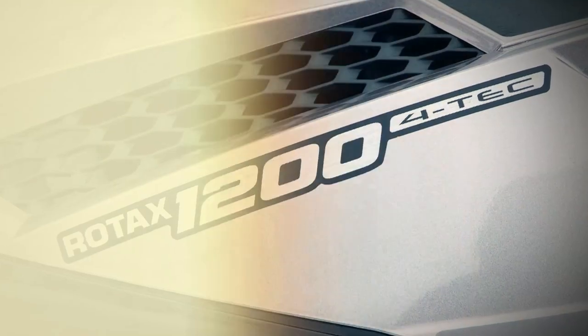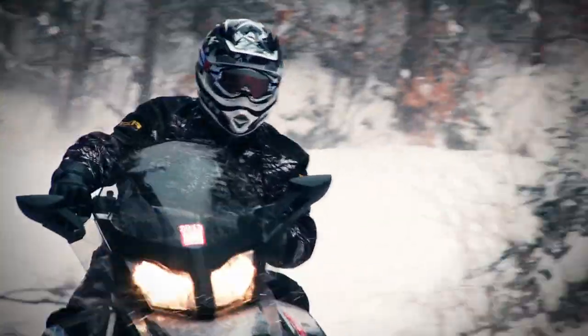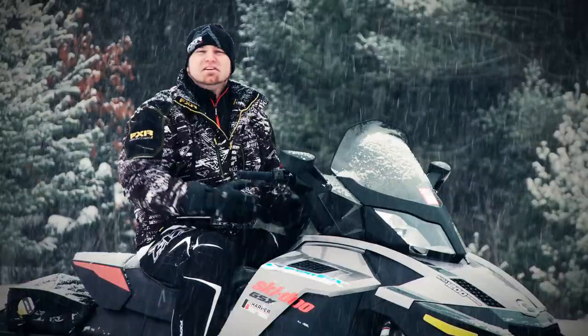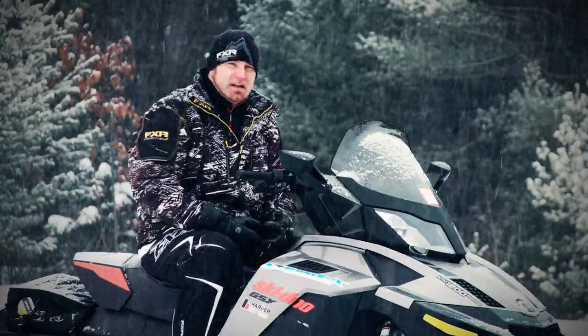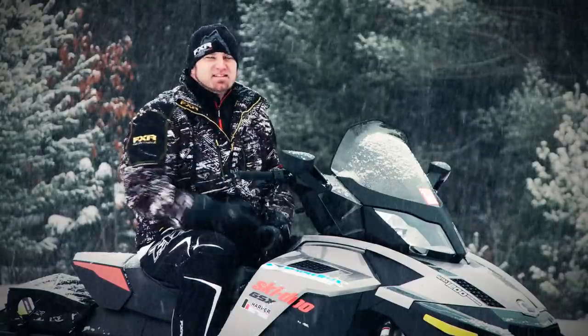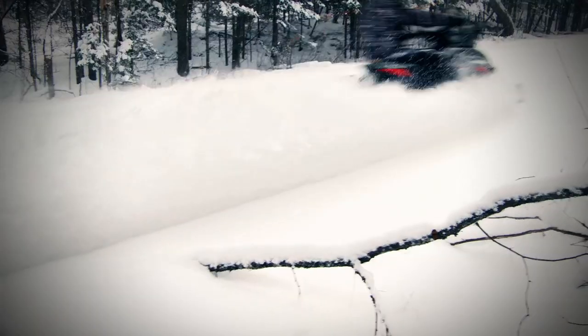The GSX has long been a favourite of mine, mixing a healthy dose of performance with a heaping pile of comfort features. The only drawback is that riding a GSX might make you a tiny bit insecure in your manliness — but I digress. Is manliness not all about comfort? Hairy-chested men the world over buy sports cars with luxury interiors, SUVs with all kinds of convenience features, and minivans with 280-horsepower motors. Underneath all the grunting and lifting of hoods lays the basic desire to go fast and be comfortable doing it. And that's what the GSX is all about.